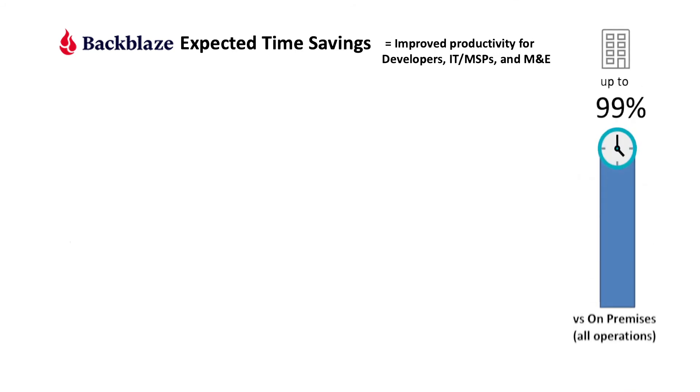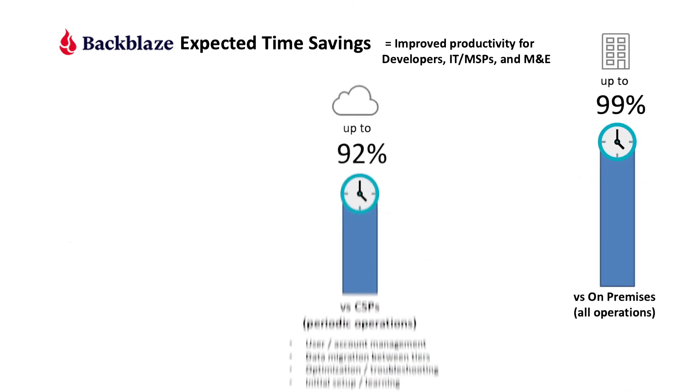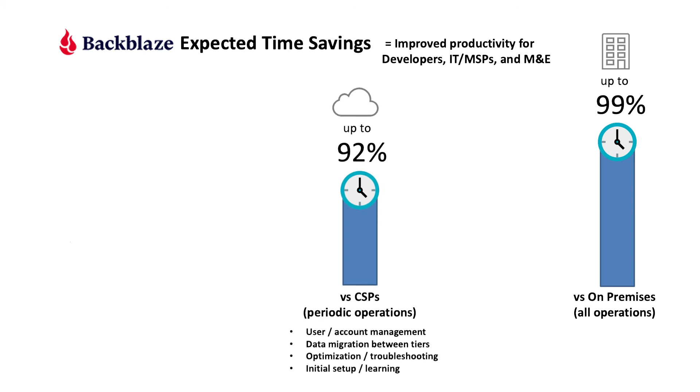We found that Backblaze can eliminate up to 99% of the tasks required by on-premise storage deployments and up to 92% of the periodic tasks required of other cloud storage solutions. These are things like managing tiers of data, optimizing and troubleshooting, learning and account management.